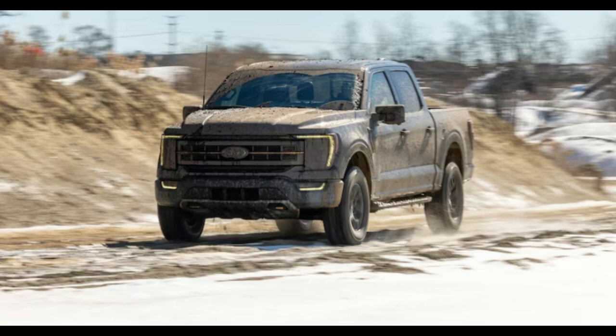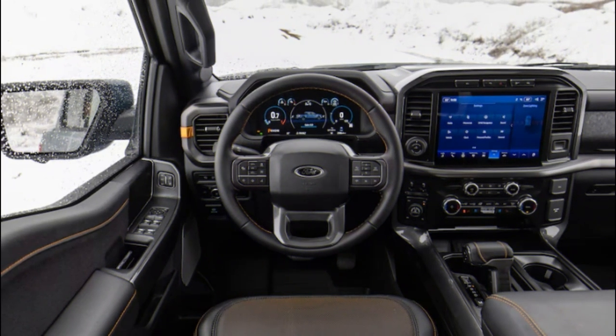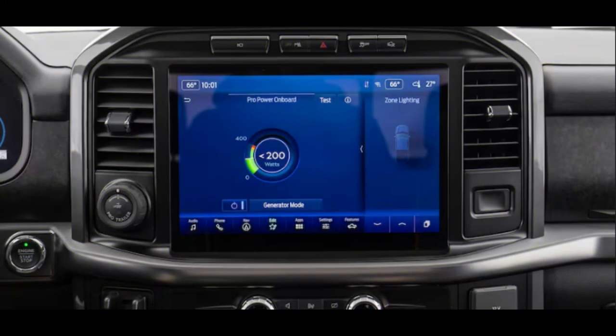It's a mission the Tremor attacks with an uprated suspension, increased ground clearance, 33-inch tires, improved approach, breakover and departure angles, a transfer case similar to the Raptor's, and a standard locking rear differential.